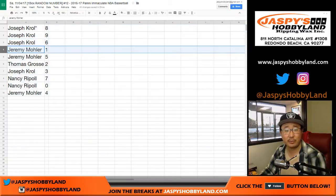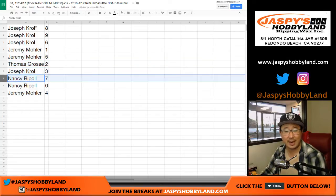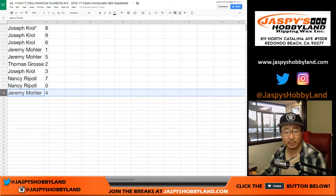Joe with eight, nine, and six. Jeremy with one and five. Thomas, you got two. Joe Kroll with three. Nancy with seven and zero — and she gets all redemptions, even if it's a one-of-one redemption, you'll get it, Nancy. And Jeremy with four.